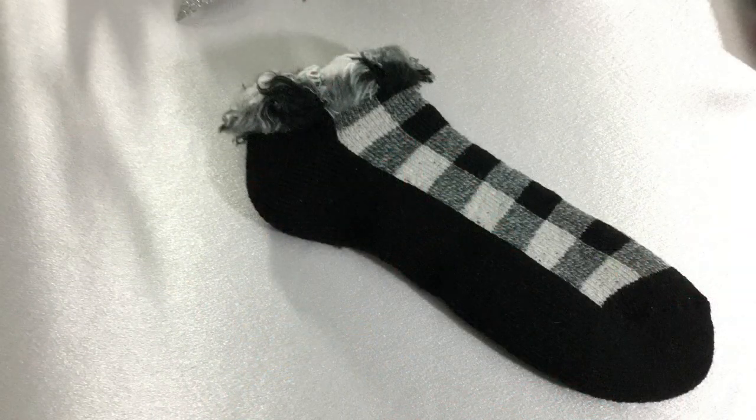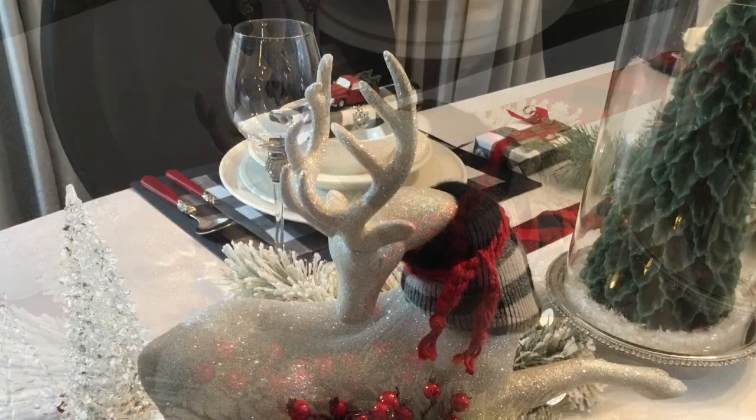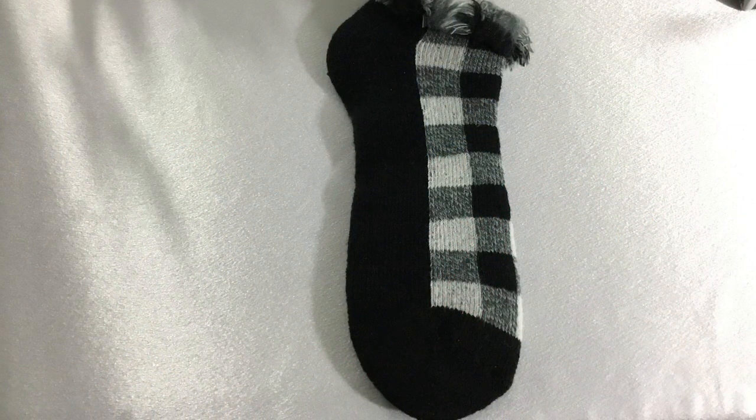While shopping at TJ Maxx, I made my way over to the men's department, and I spotted these black and white plaid socks. Oh my goodness! The thought came to my mind that I could use these socks to put around the deer's neck to dress them up a bit. I did just that, and I think it turned out really nice. I will be wearing the bottom portion of the socks to keep my feet warm.